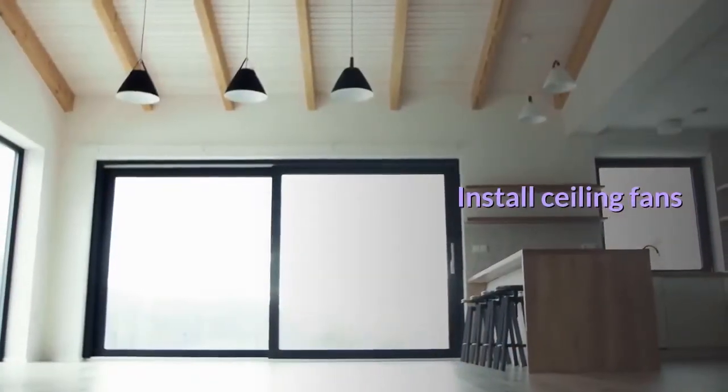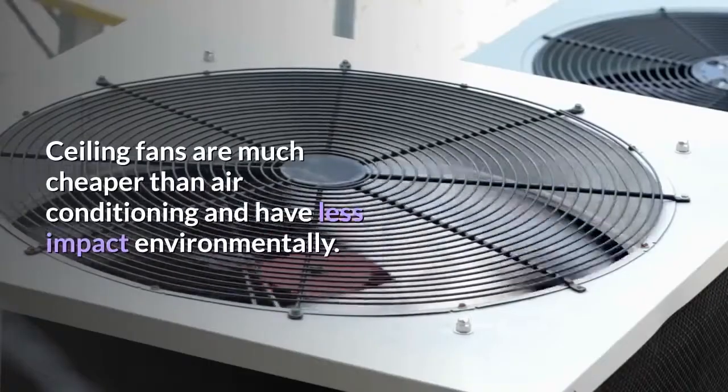Install ceiling fans. Ceiling fans are much cheaper than air conditioning and have less impact environmentally.